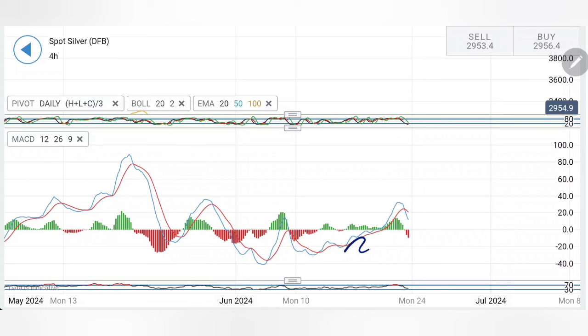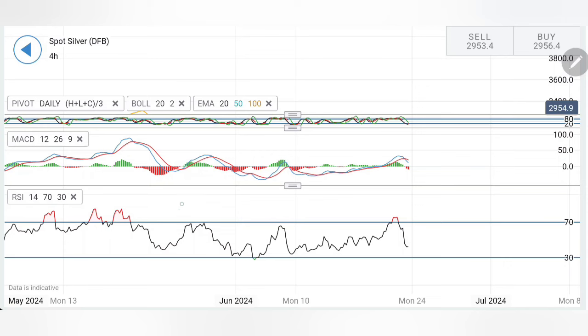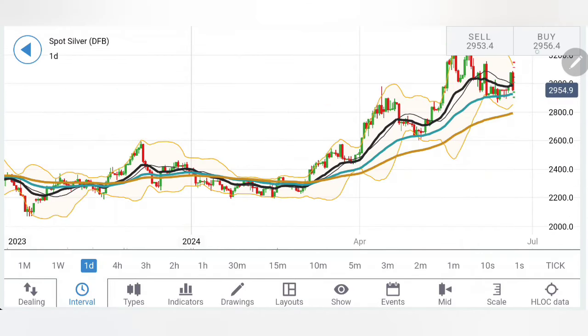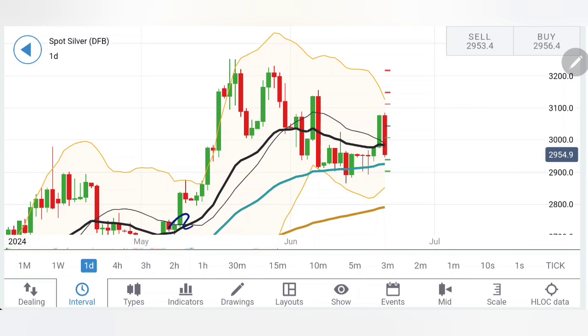Looking at MACD on the four-hour chart — after retracing it has crossed over and is looking downwards. It requires a lot of effort from silver to converge, cross over, and reverse. Right now it is looking downwards and appears to be trading with slight bearishness. RSI has come out of the overbought zone and has dropped significantly.